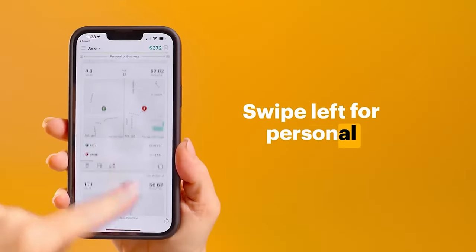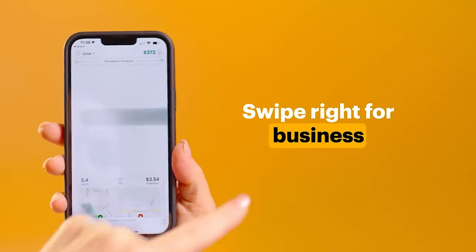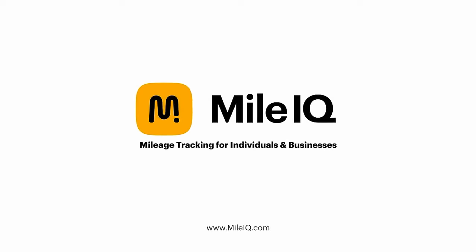MileIQ tracks every single drive via GPS. At the end of the week it sends you an email reminding you to categorize your drives. Open the app, swipe left for personal, swipe right for business - that's it. Then at the end of the month you get a monthly report that you can store away and update your accounting.